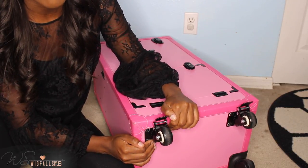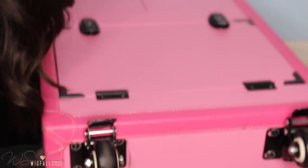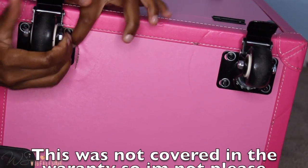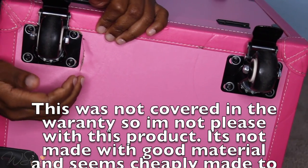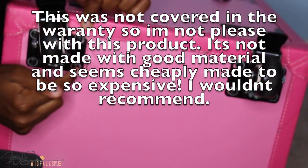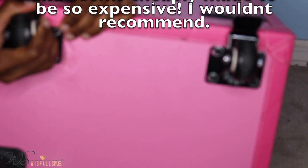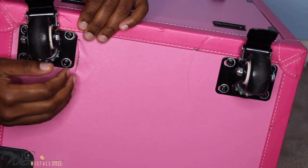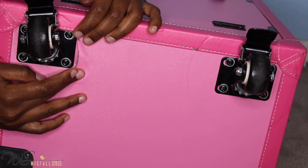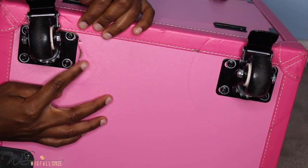The only downside is that I have a lot of stuff in here and it's very heavy, so it has broken at the bottom. I can still roll it and everything is still in there, but I hate that it broke after only about four months. The good thing is it does have a warranty — I'm not sure if they can fix this particular break, but I do have to pay to ship it back to them, which I will do.